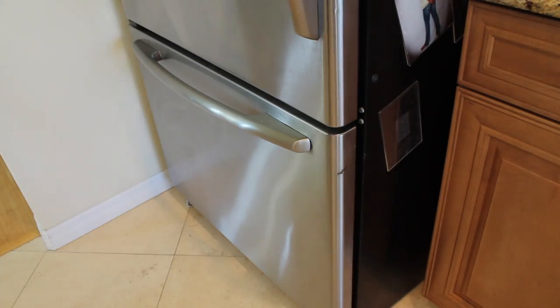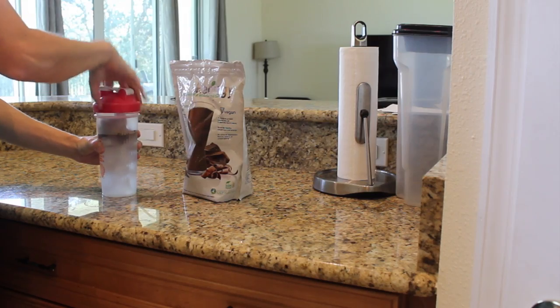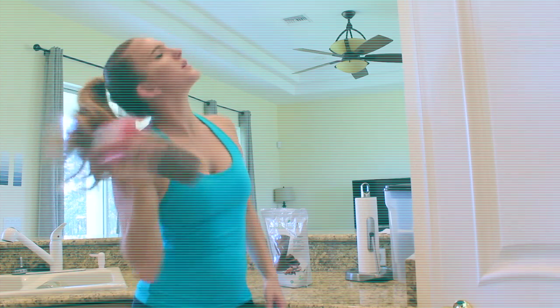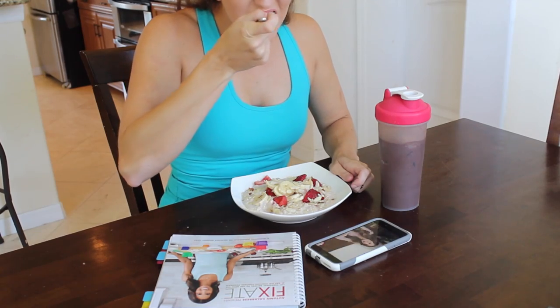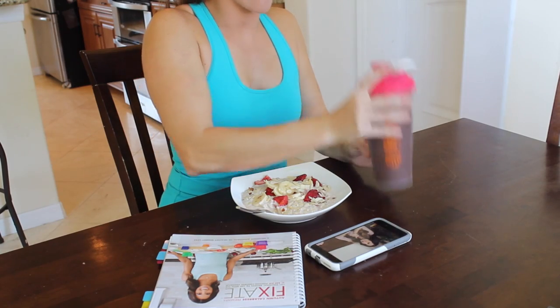My next go-to meal in the morning is Shakeology. I'm a mom and business owner and sometimes I need something I can throw together super quickly while running out the door. This ensures I'm still starting my day right despite not being able to sit down for a proper meal. And of course, I always start my day with personal development here on YouTube.